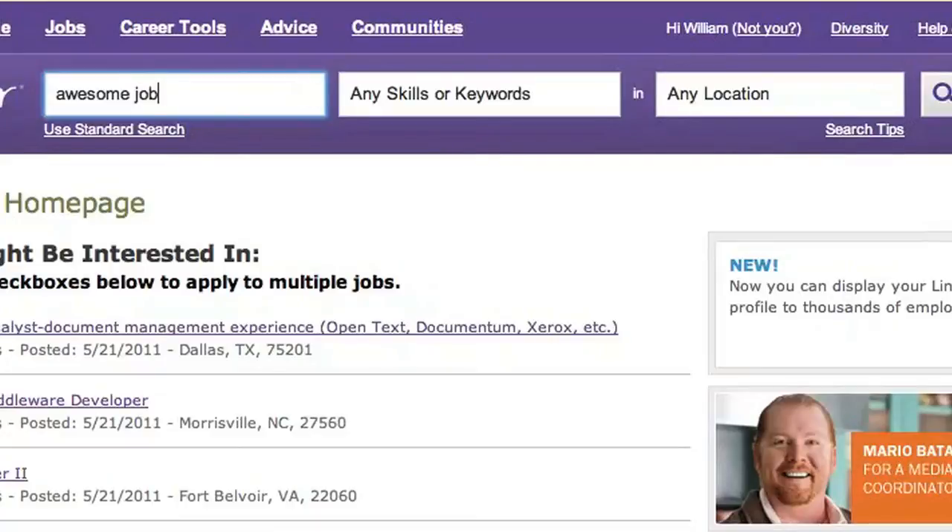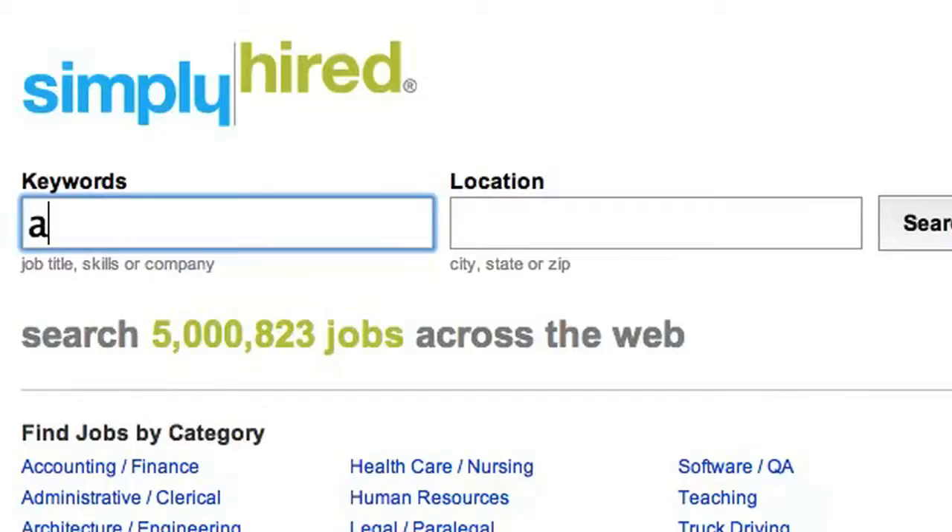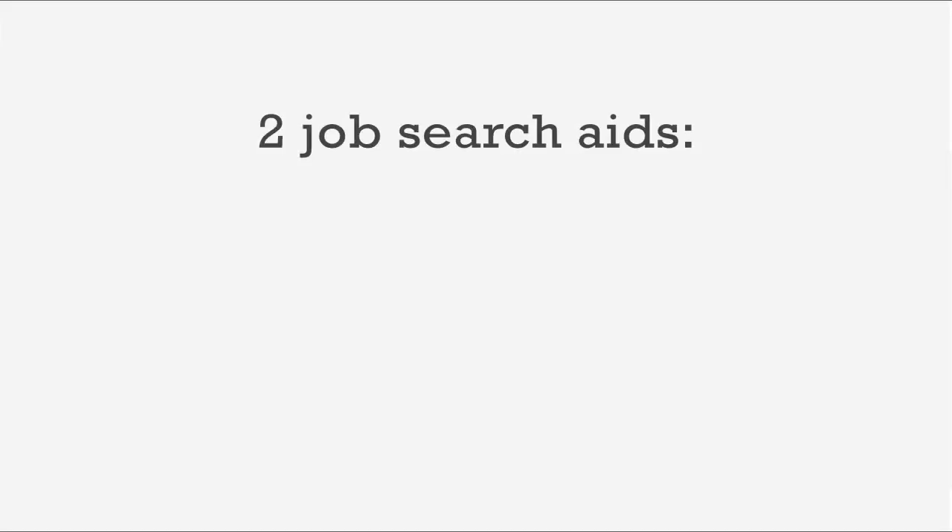An online job search typically goes like this: do a search on a site, do a search on another site, do the same search on a third site, repeat as necessary. There's a simpler way to search for jobs online, and in this video I'll be showing you with RSS and Indeed.com.